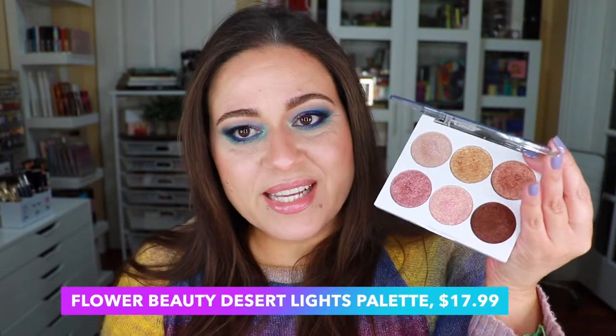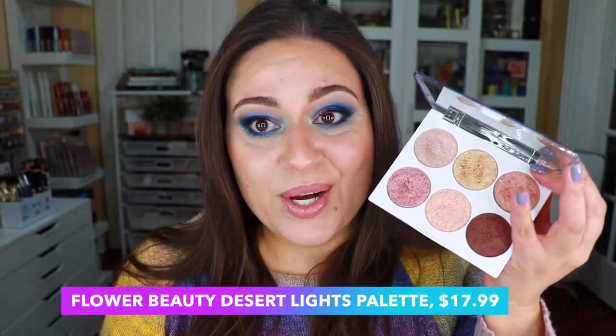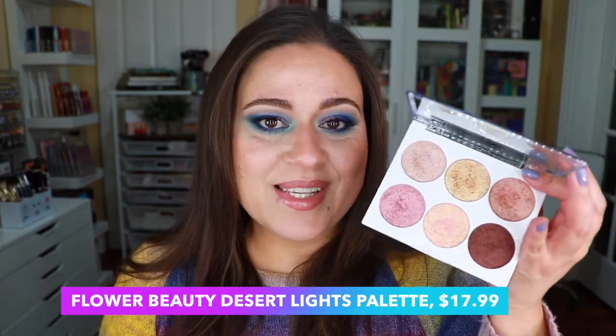In position number six I'm putting the Flower Beauty Desert Lights eyeshadow palette. It's an all-shimmer palette that is basically all neutrals. I use it as a companion palette — when I'm wearing matte shadows I'll pop one or two of these on the lid to complete a very neutral look. The only reason it's in sixth place is because it's limiting; the tones are fairly similar to one another — more gold, more rosy, or a little more bronze.